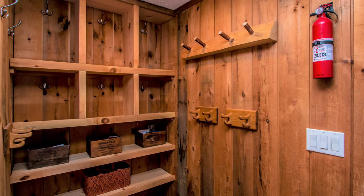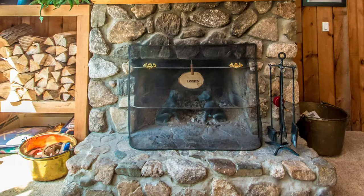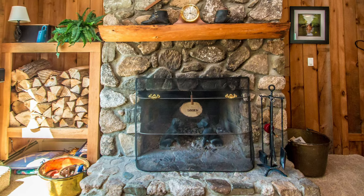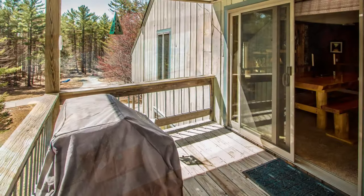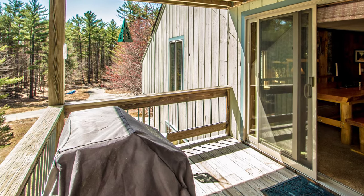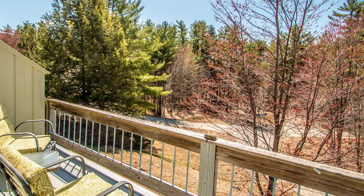A large mudroom is the perfect place to store your gear. Feel the serenity of starting your day with a cup of coffee on one of the three decks.